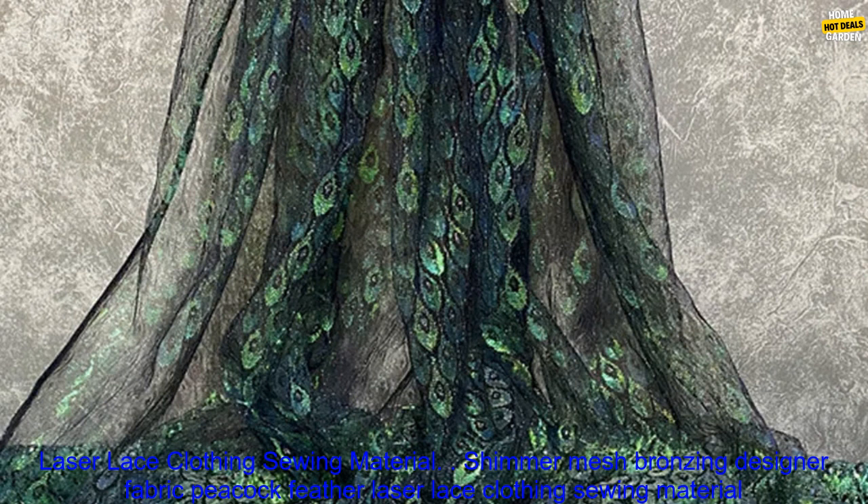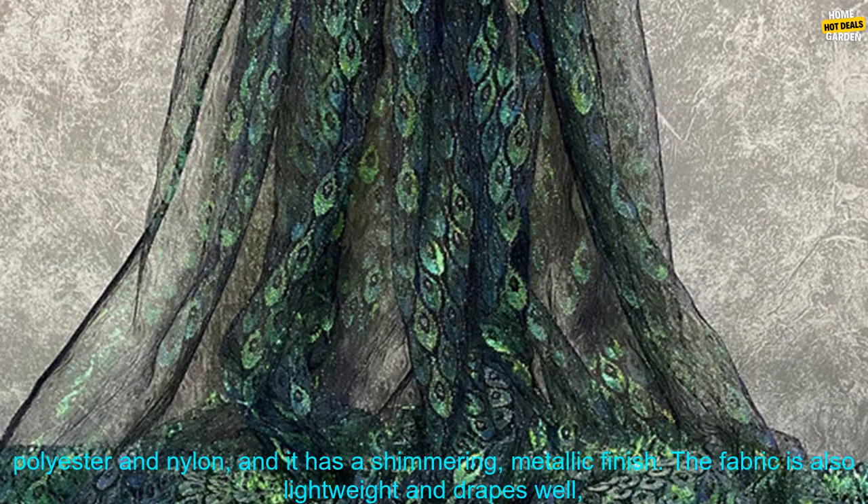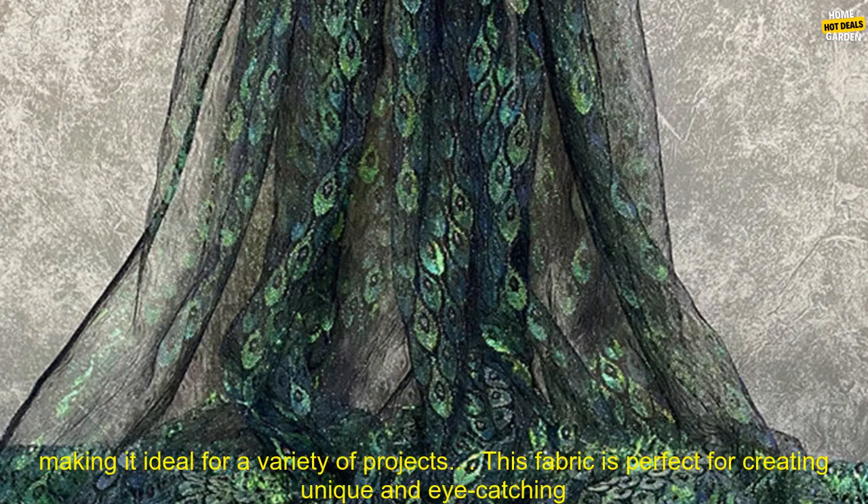Shimmer Mesh Bronzing Designer Fabric Peacock Feather Laser Lace Clothing Sewing Material is a type of fabric that is both beautiful and versatile. It is made from a blend of polyester and nylon, and it has a shimmering, metallic finish. The fabric is also lightweight and drapes well, making it ideal for a variety of projects.